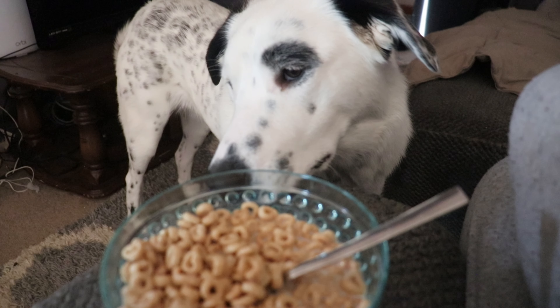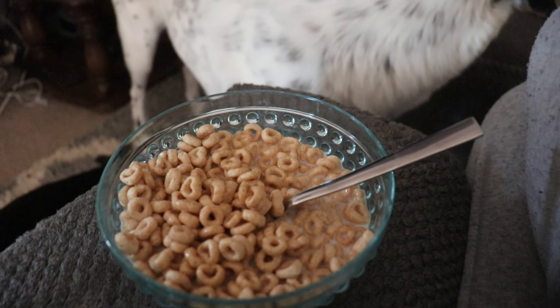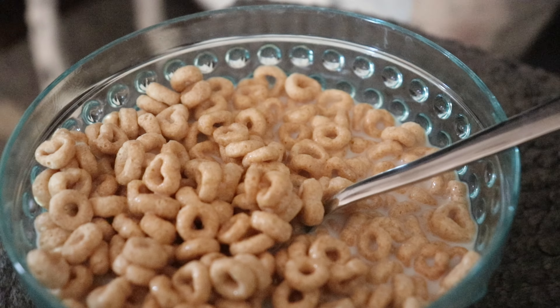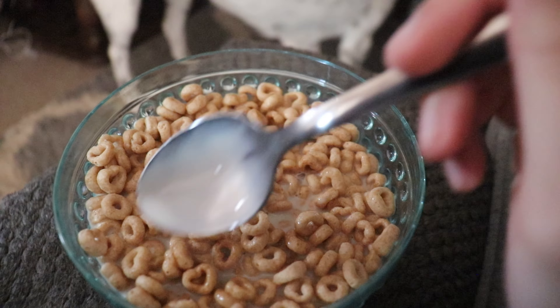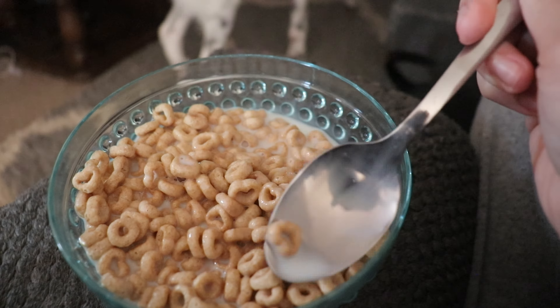My dog Paisley always thinks I'm going to give her some of my breakfast! This morning I was feeling some Honey Nut Cheerios — I was not feeling anything fancy. I was going to make an omelet but that just didn't appetize me because I'm usually not a big morning eater. Sometimes I can only stomach cereal, so that is what I'm eating today. I'll finish my breakfast and then we'll continue on with the routine.